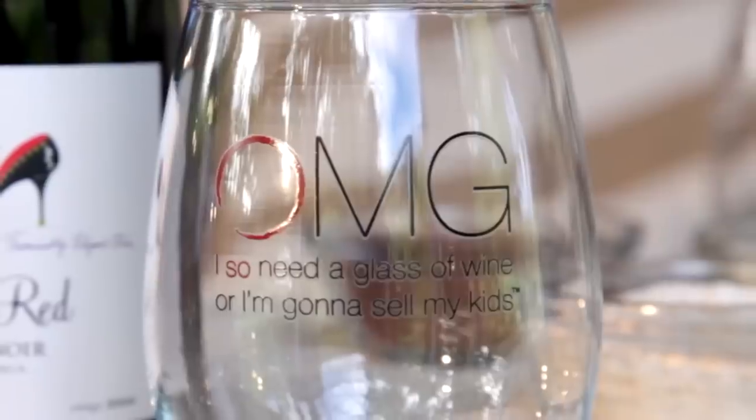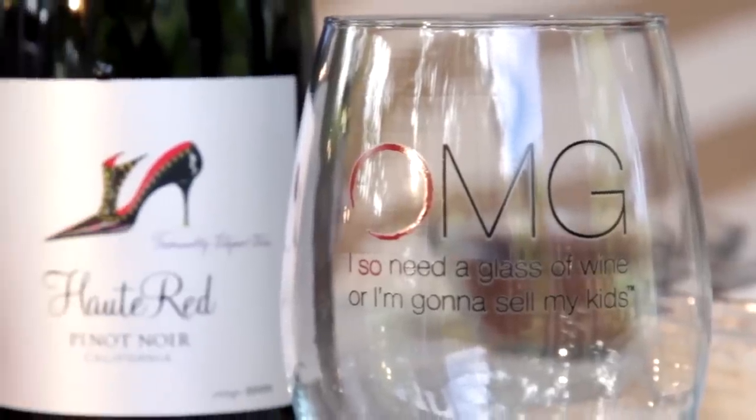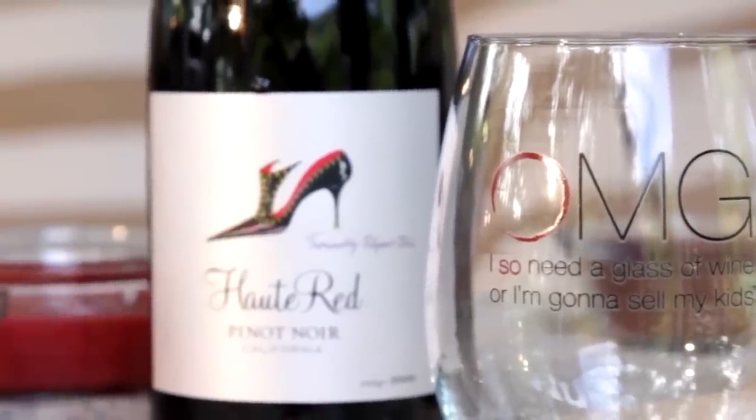She is the founder and president of Brown Bag Botanicals, and also the blog 'OMG I so need a glass of wine or I'm going to sell my kids.' Christine, welcome. I'm thrilled to be here today to be sharing with you several simple facial cocktail recipes using seasonal ingredients that you can find in your kitchen or your garden and pairing them with Wine Sisterhood Wines.